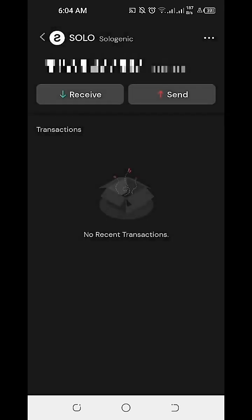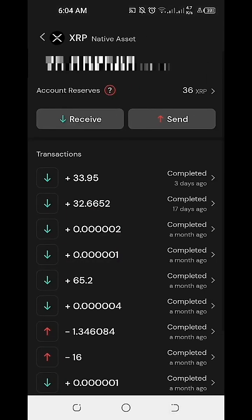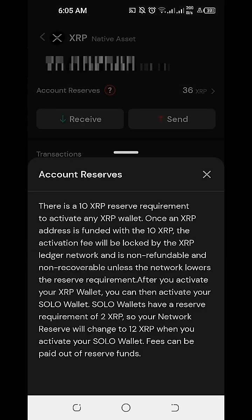However, if we click on XRP on our Sologenic DEX and Wallet, we don't have a visibility or an option to view how much is the maximum amount of XRP coins we can hold. The only available information here is about the account reserves. There is a 10 XRP reserve requirement to activate any XRP wallet, and once funded, this activation fee is locked by the XRP ledger network and is non-refundable and non-recoverable unless the network lowers the reserve requirement.